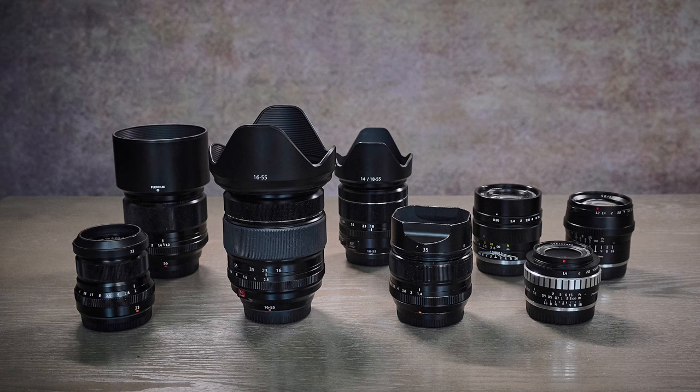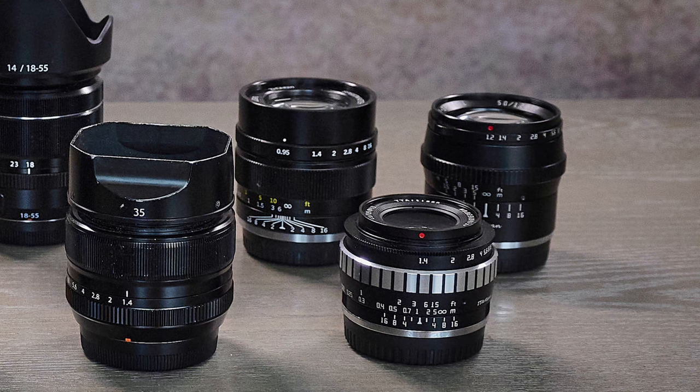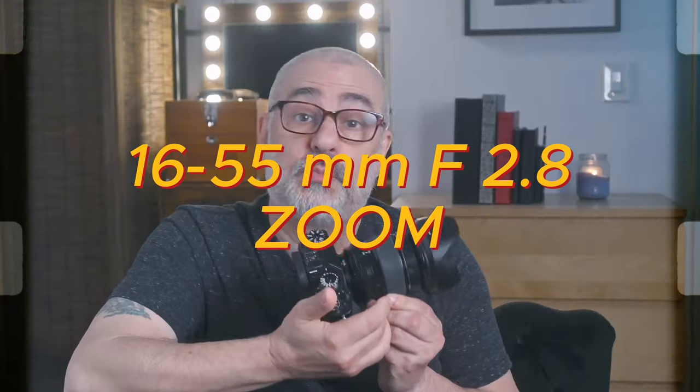Now let's talk lenses. My current lineup, from left to right: the 23mm f/2, the 56mm f/1.2, the 16-55mm f/2.8, the 18-55mm f/2.8-4 (used only for run-and-gun video), the 35mm f/1.4, the manual-focus Mitakon 35mm f/0.95, the TTArtisan 23mm f/1.4, and the TTArtisan 50mm f/1.2 — though those last ones are mainly for fun and experimentation. Out of all these lenses, my main lens for boudoir is the 16-55mm f/2.8 zoom. It covers the entire range I'd ever need, and it's practically glued to my camera — this is my most common camera and lens combination for boudoir.